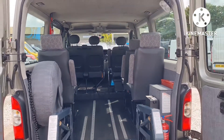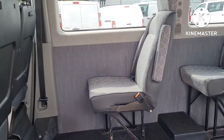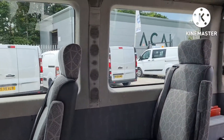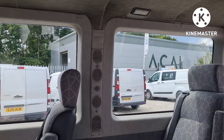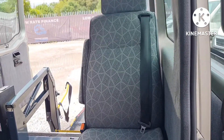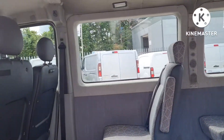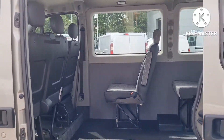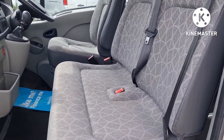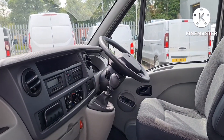Let me show you from another angle. Again, look at the quality of these chairs. There's a slight bit of wear starting to show, but for a 2007 at 96,000 miles — unbelievable. Extremely well looked after vehicle. Would make a fantastic little day van. Driver's armrest too — no van's complete without one.